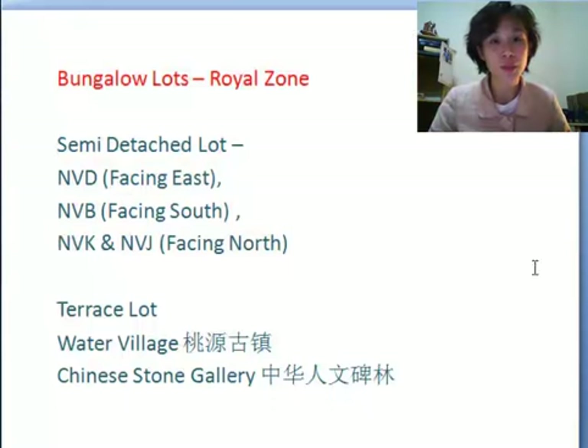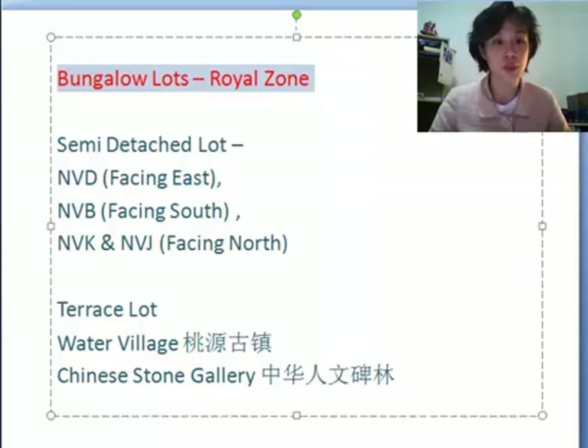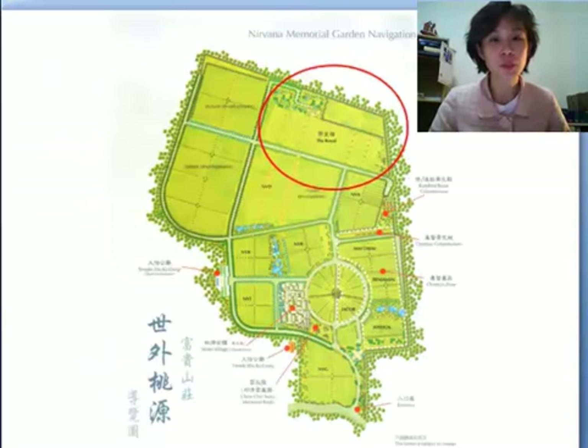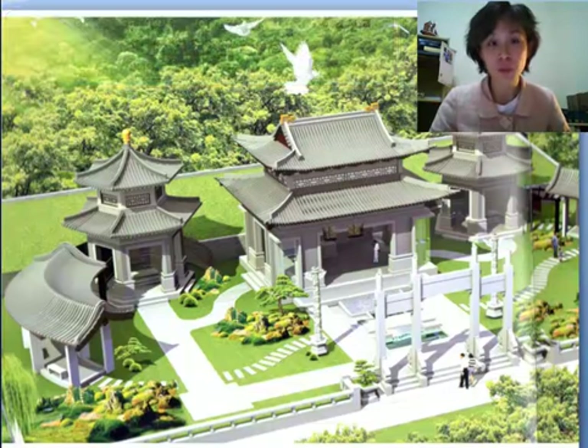So in Nirvana Semenye, we have actually three types of lots: the bungalow lot, the semi-heel lot, and the terrace lot. So we talk about Royal Zone today. The Royal Zone is located at the top of the hill in Semenye, Nirvana. And it is actually a place for the rich, famous and noble.